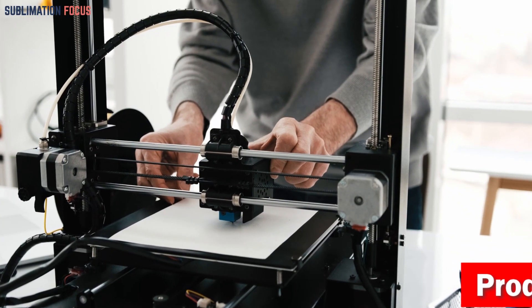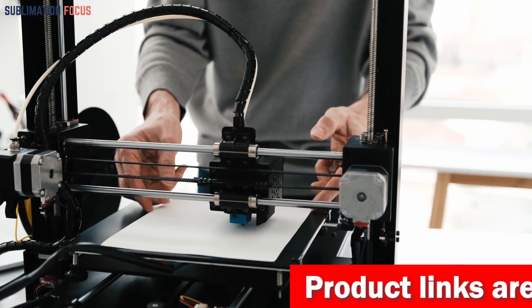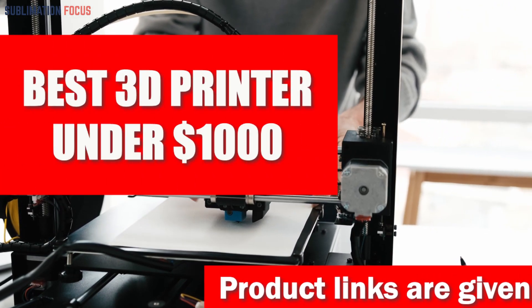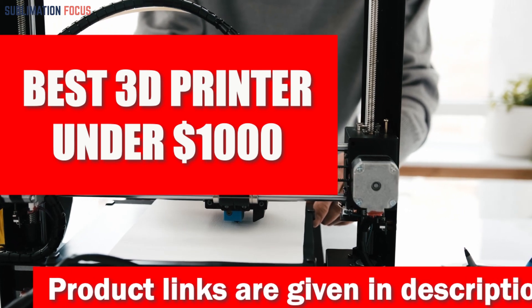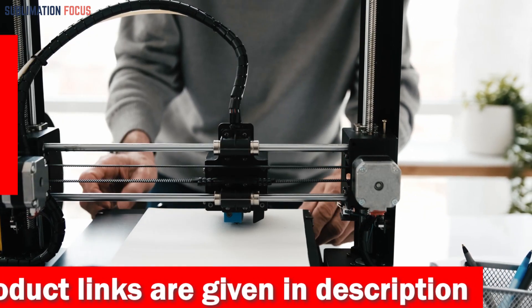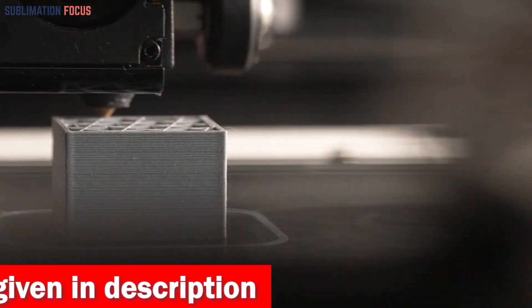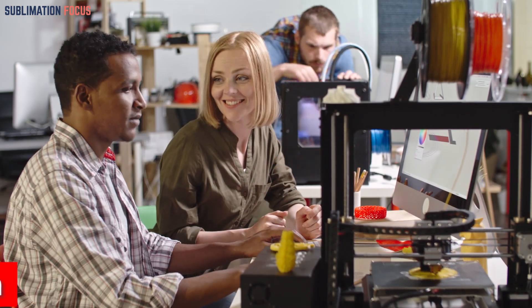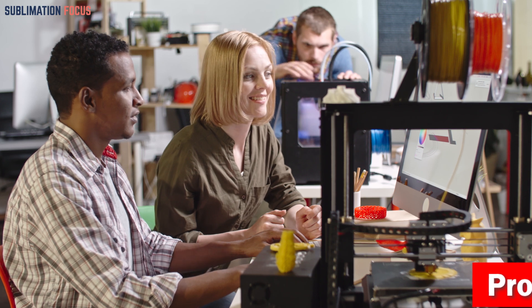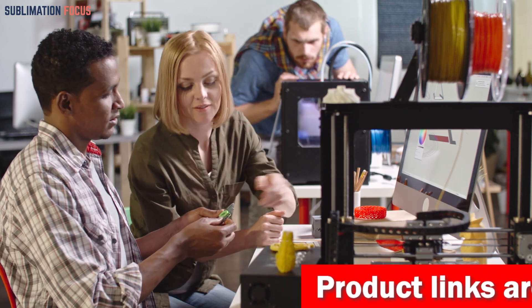Hello everyone and welcome back to another exciting video of the Sublimation Focus. In today's video we will dive deep into the world of 3D printing and look at some of the best 3D printers you can find for under $1,000. These 3D printers will help you create extraordinary objects, sculptures and designs at a fraction of the price, and are suitable for users of all skill levels.